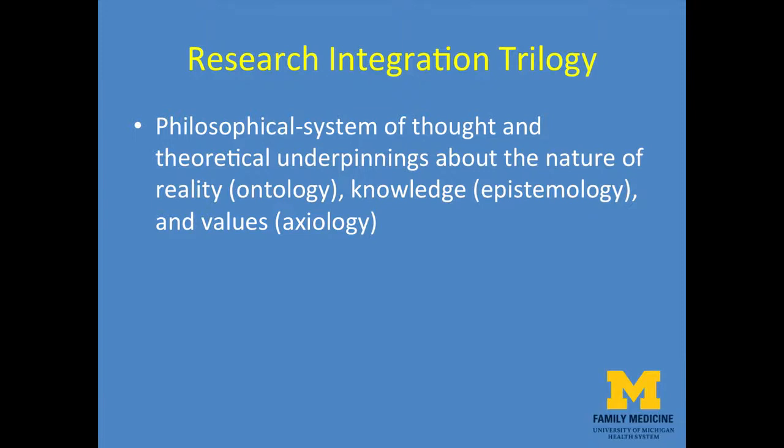Mixed methods researchers have conceptualized no less than five philosophical stances that justify using mixed methods research. These include pragmatism, participatory transformative, critical realism, postmodernism, and dialectical pluralism. Dialectical pluralism stands unique among these stances, as it justifies the use of different philosophical stances within a single mixed methods research study.